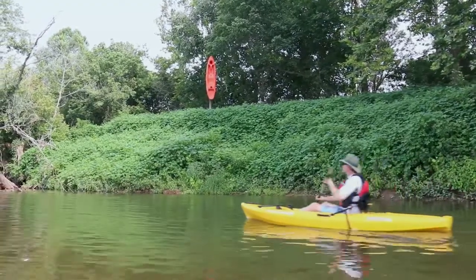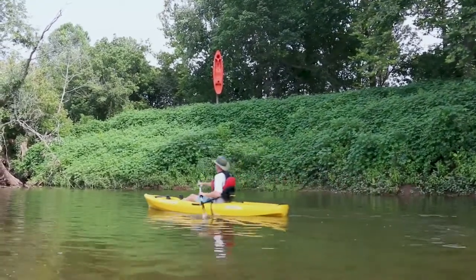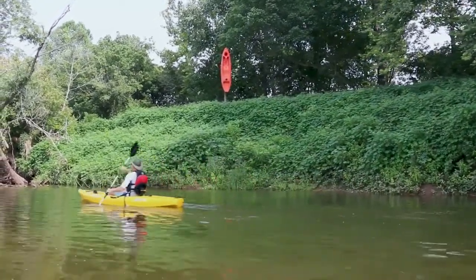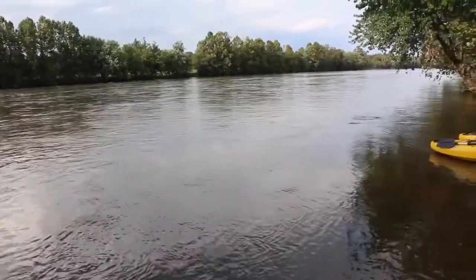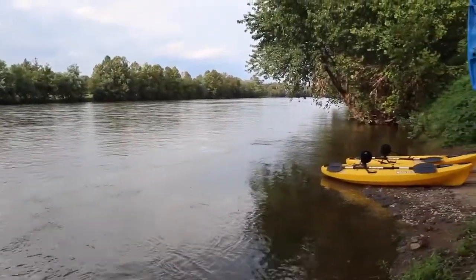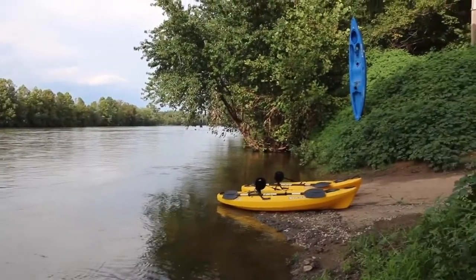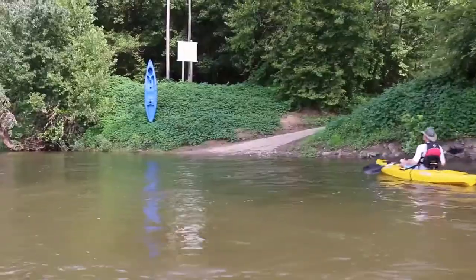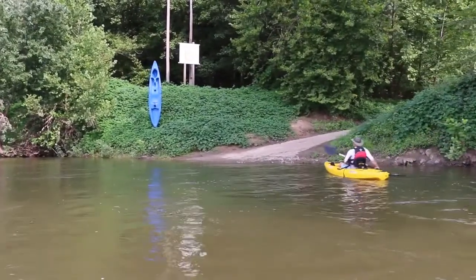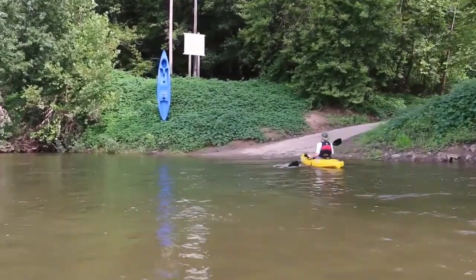At James River State Park, please move right when you see the orange kayak on river right and prepare to exit in a quarter mile. Exit river right when you see the blue kayak at Dixon Landing. If you need to exit the river for any reason, please exit river right. This includes medical emergencies, damaged equipment, and storms.